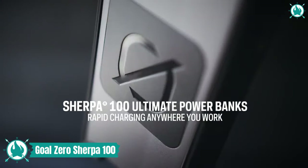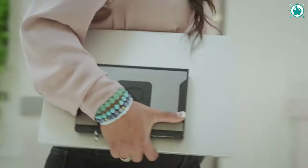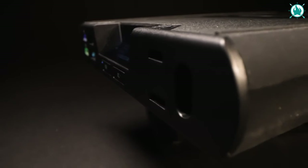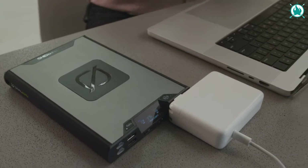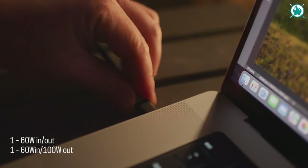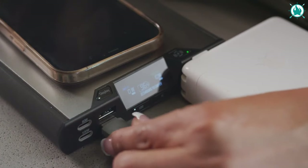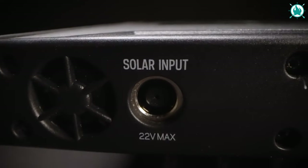New, improved, and airline-approved, the Sherpa 100AC charges phones, tablets, and laptops with 60% faster USB-C charging and 95 watt-hours of power. Bring your wall outlet wherever you travel with the Sherpa's AC port, and keep your phone powered up with best-in-class 15-watt wireless charging. The Sherpa 100AC offers power anywhere you need it.